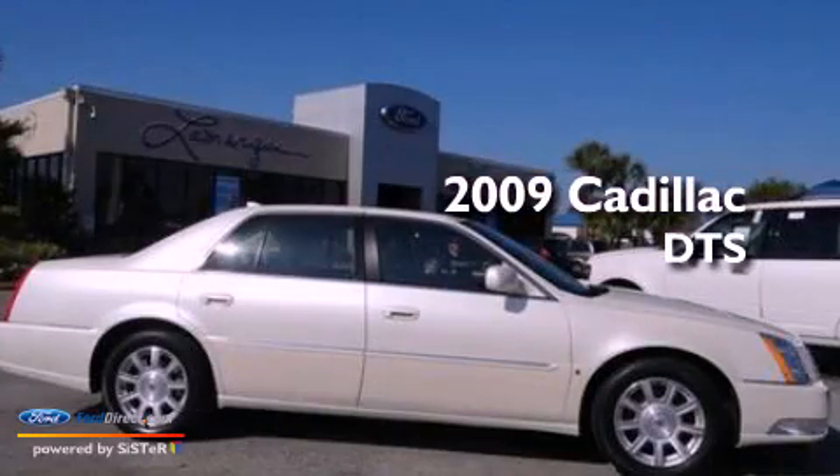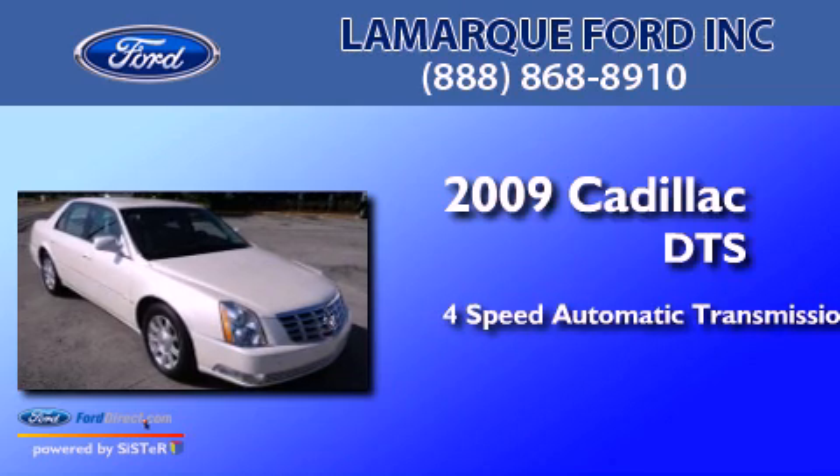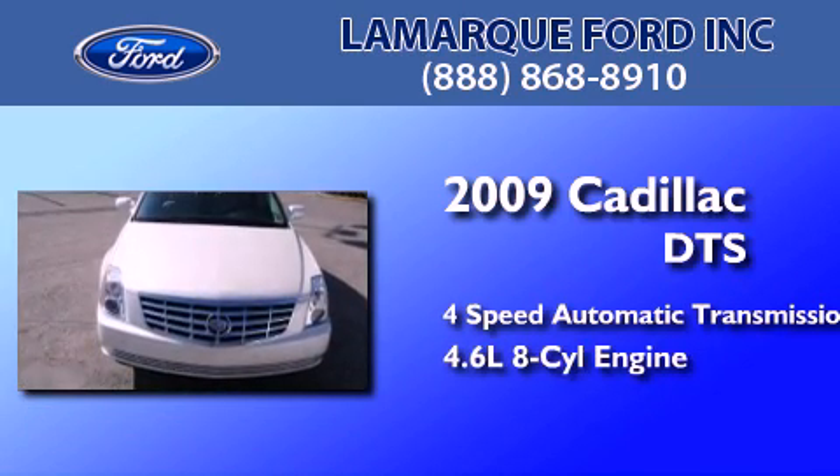This is a 2009 Cadillac DTS. This four-door sedan has a four-speed automatic transmission and a 4.6-liter V8.